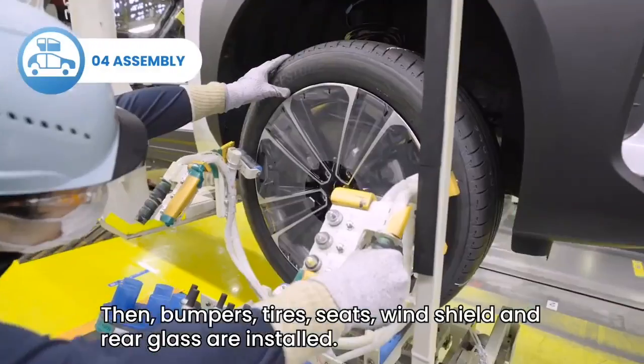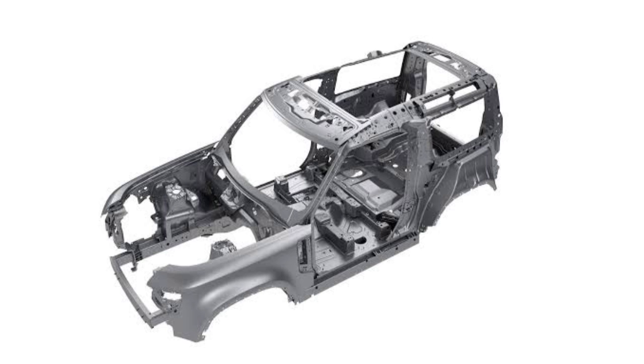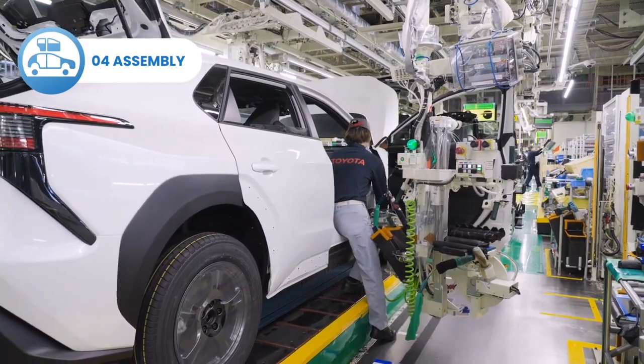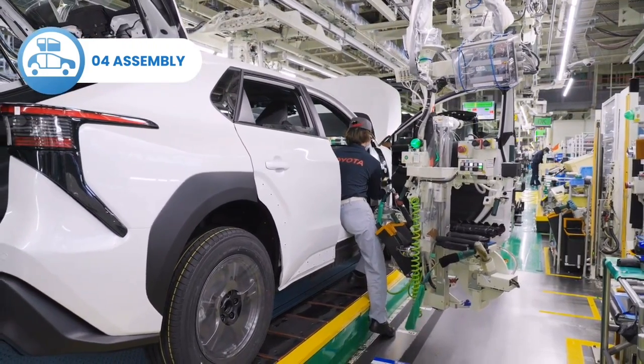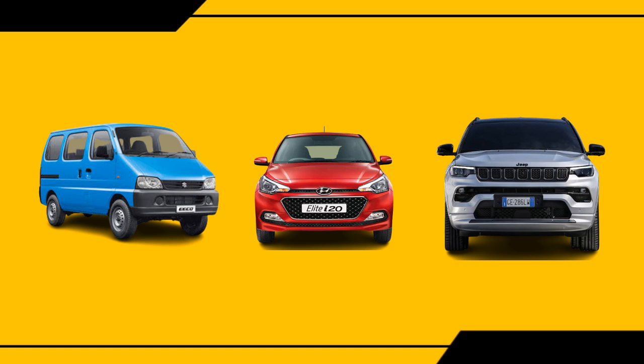This type of construction is called monocoque chassis. These chassis are designed in such a way that they can sustain all stress from the engine and suspension. No separate powertrain part is required — all things are integrated into the main chassis. That's why monocoque construction is also known as unibody construction. All cars, vans, and crossovers are based on monocoque chassis.